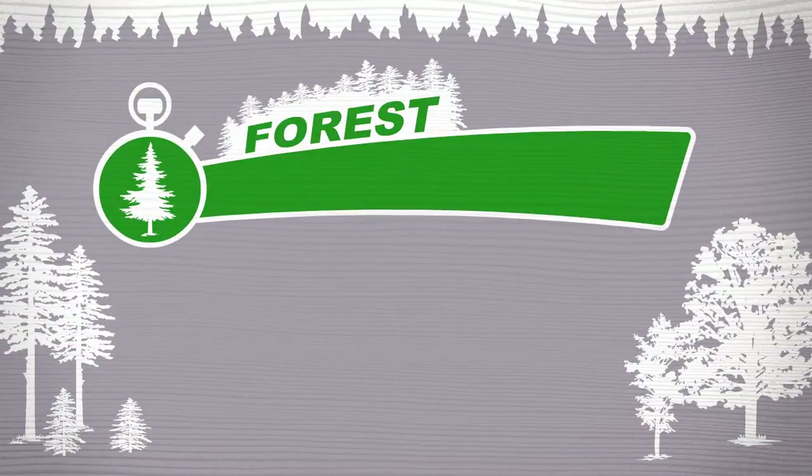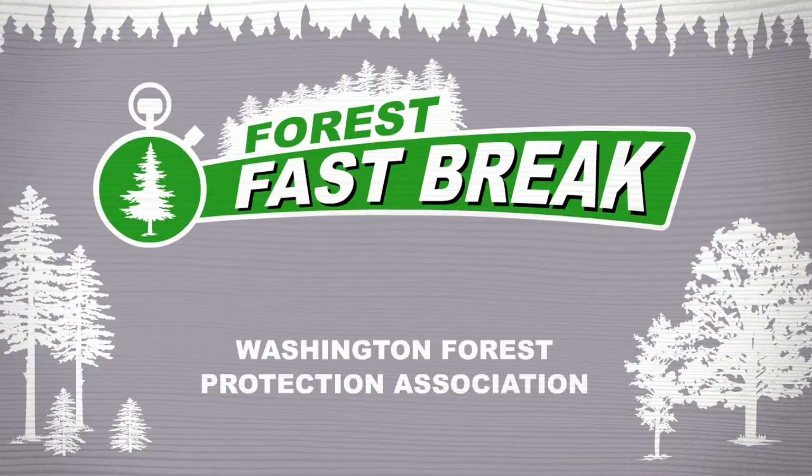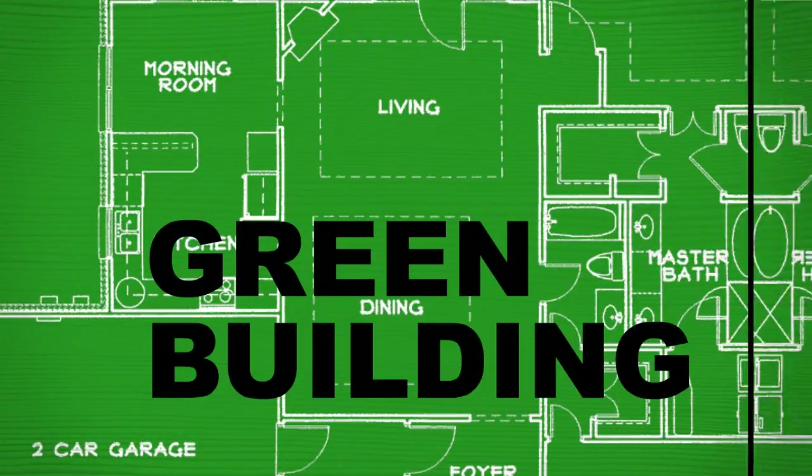Need a break? How about a Forest Fast Break? Brought to you by the Washington Forest Protection Association. Today's topic: green building.